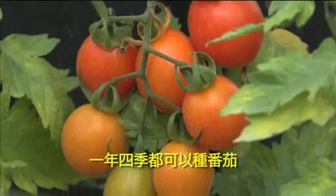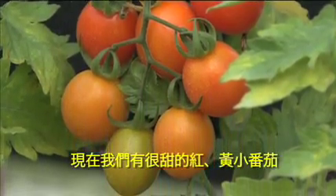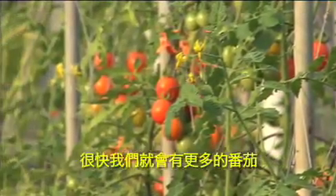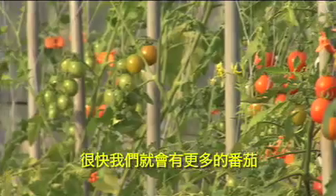We always grow tomatoes and right now we have a very nice crop of red and yellow ones. The seedlings we planted are getting bigger and soon we'll have even more tomatoes for you.